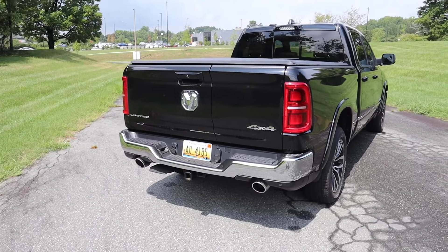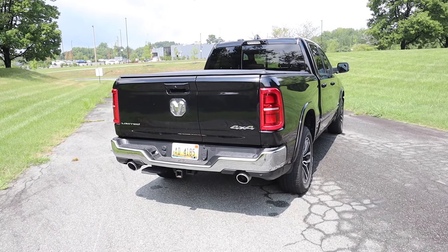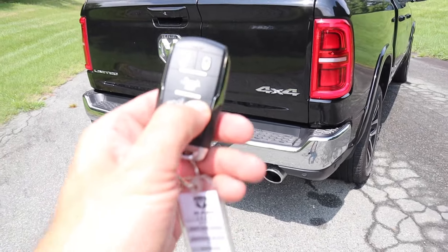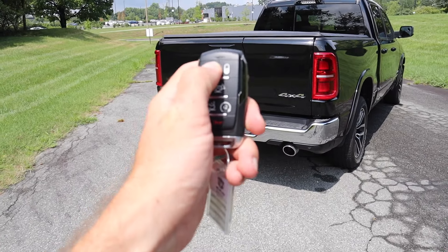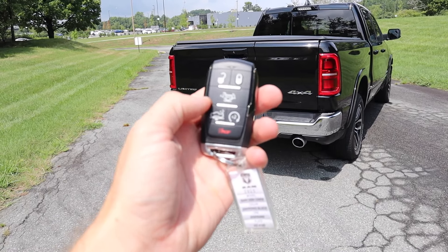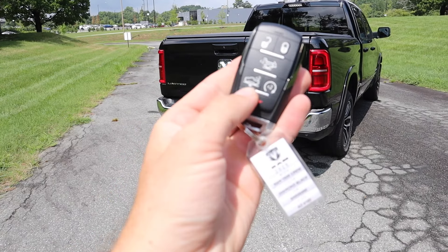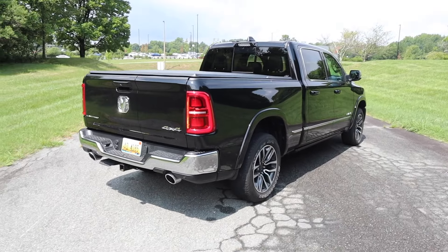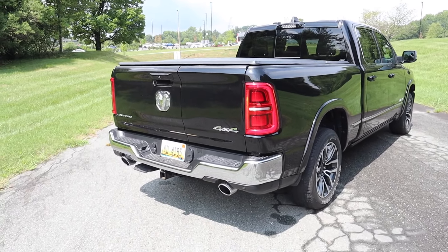On the key fob you can lock it and double-tap the button to start it remotely — it starts right up, not all that loud, and you can double-tap to shut it off. There's also a button for the tailgate, as well as the ability to lower the suspension into entry/exit mode so you can get in and out a little more easily.